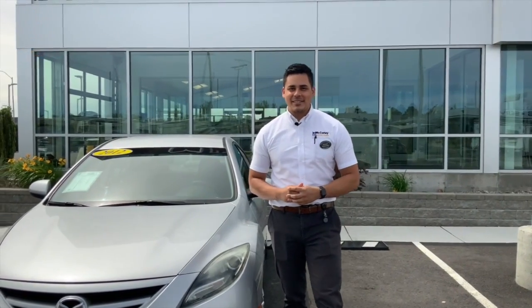So did I do it under 30 seconds? Awesome! Come on down to McCurley Integrity Mazda, ask for Edgar Sanchez — let me help you find your next new vehicle.